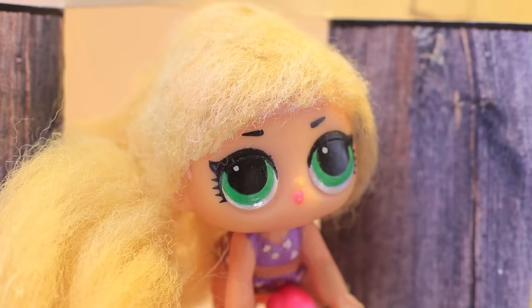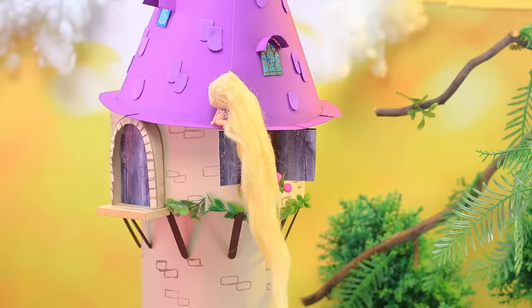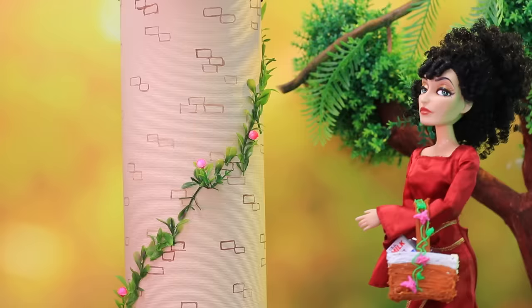The bird came to a windowsill to see her best friend. Rapunzel wants to explore — she climbs higher, a leg here, a step there.